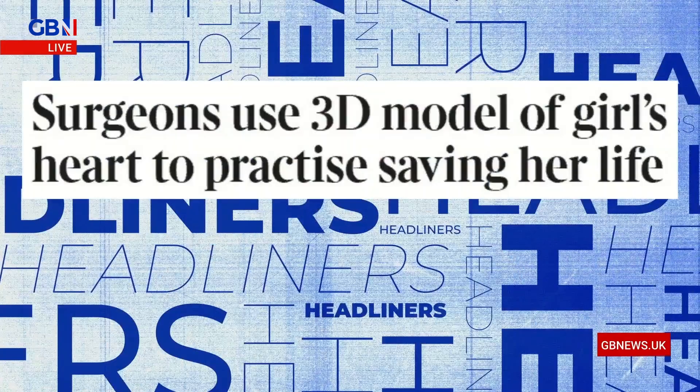And two morals to this next story. One is that practice makes perfect, and two, science can be amazing. Eric: Absolutely incredible. This is in the Times. Surgeons used a 3D model of an infant's heart to practice saving her life.